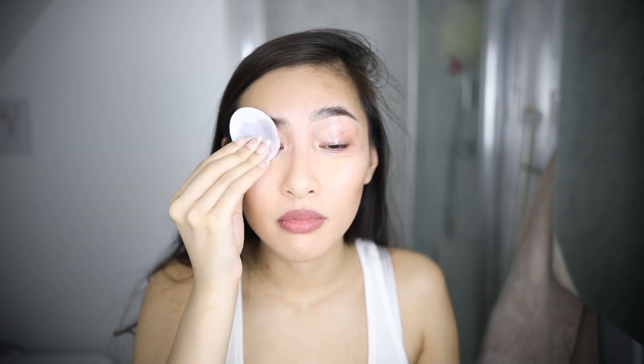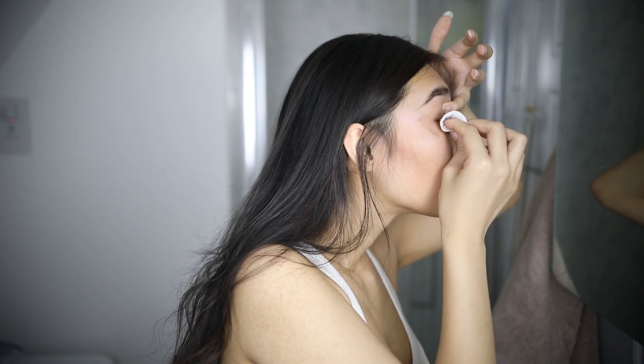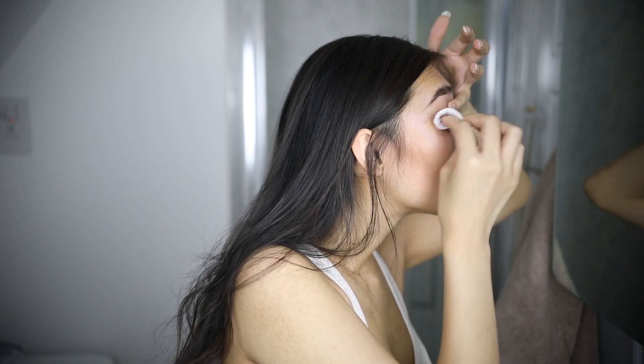I use a cotton round, shake the bottle, and put it on the cotton round. I remove my false eyelashes first — that's step one. What I love about this is that it removes eyelash glue like a dream, and I always have to wear false eyelashes when I'm wearing makeup. That's something I really love about it.